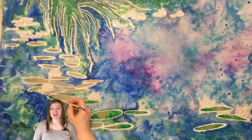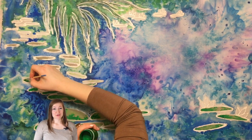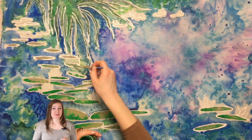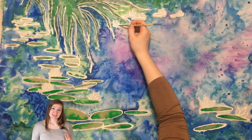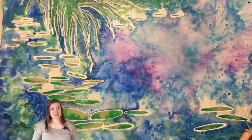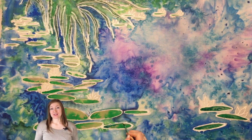Musée de l'Orangerie hosts eight murals painted by Claude Monet of the water lilies. Today the painting you're watching right now is the mural called 'The Morning.' It was painted during the morning, and Monet was really inspired and captivated by light and its reflections in water, and how the lilies looked, as well as the plants surrounding them.